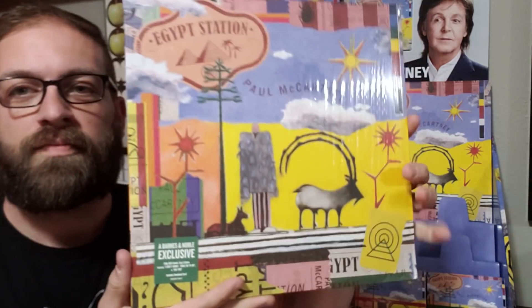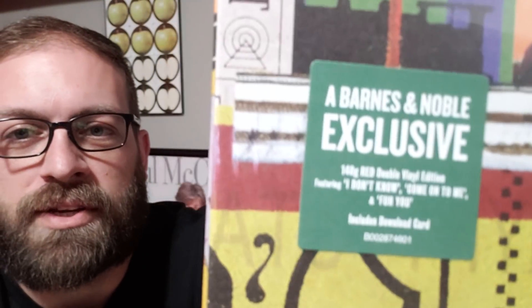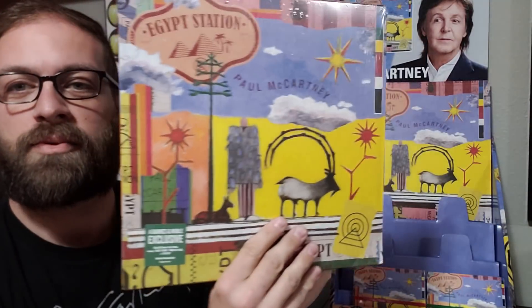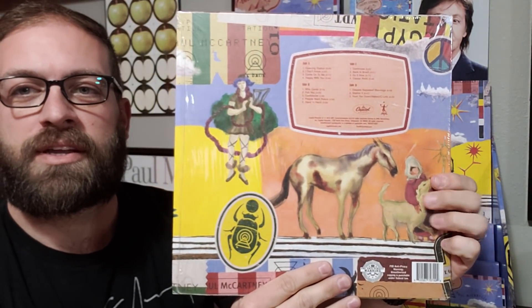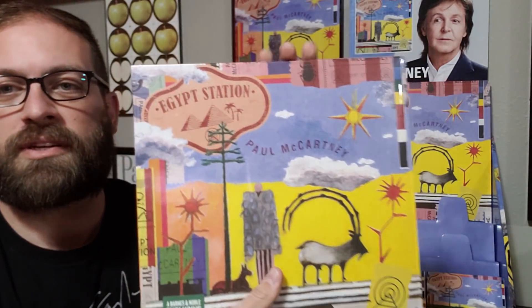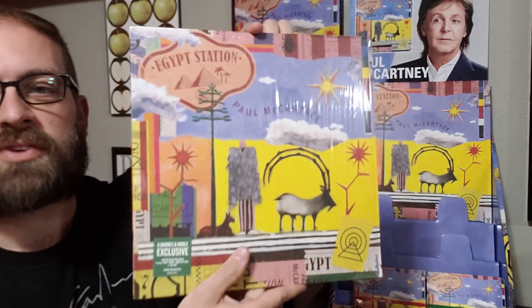Along with this Barnes & Noble display that I picked up, I found out that Barnes & Noble also had their own exclusive edition of the album. You can see the price sticker there — this is on double red vinyl. So there we go, yet another edition of the album, with all the same 16 tracks as the standard edition.